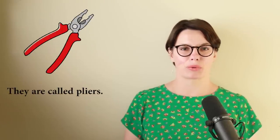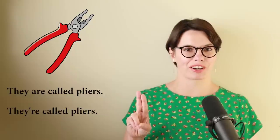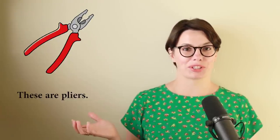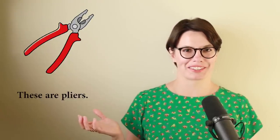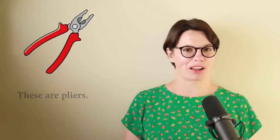What about this object? They're called pliers. That's right — we don't say 'it is,' we say 'they are.' 'They are' — contraction: they're. They're called pliers. Or we can say 'these are.' These are pliers. Remember, it's an object that consists of two parts. We cannot say 'this is' — we say 'these are.' These are pliers.